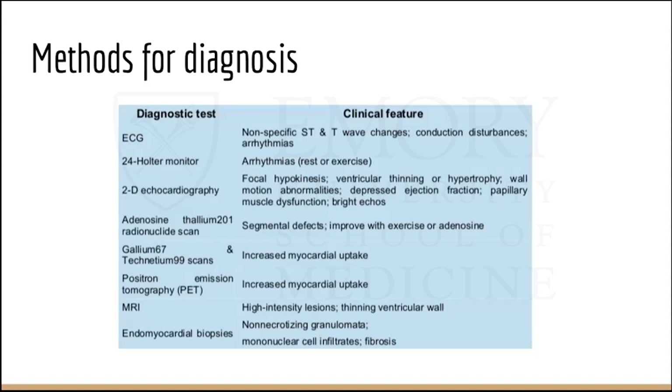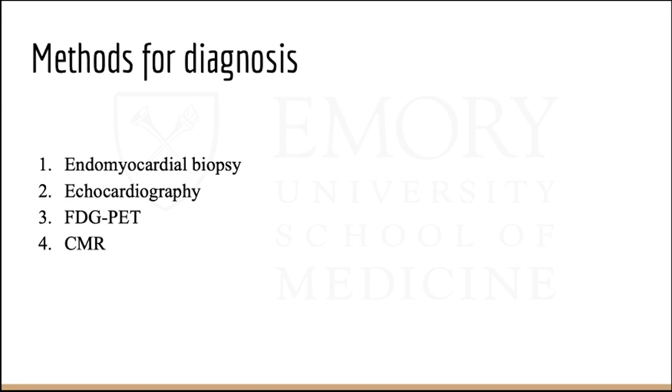This table reviews non-laboratory methods of diagnosis for cardiac sarcoid, including common tests we get like EKG, or if arrhythmia is suspected, a Holter monitor, echocardiography, and other advanced imaging that we'll go into in detail.